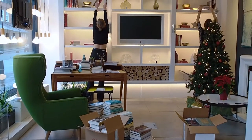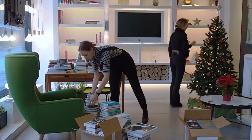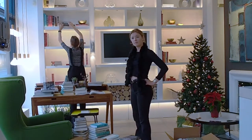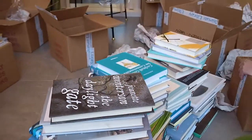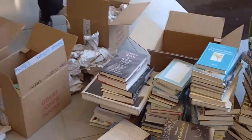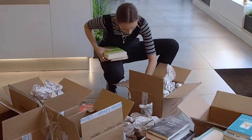A great advantage of using our library service is that we have numerous connections in the publishing world, so we can bring you great discounts. It stops you having to trawl through Amazon choosing books, or having to go to charity shops to pick which ones fit your theme or content.